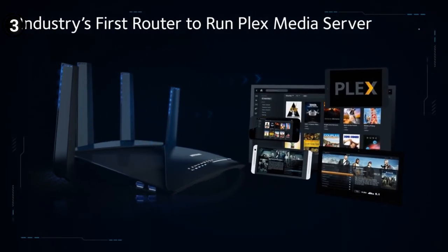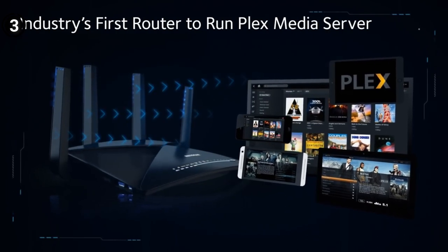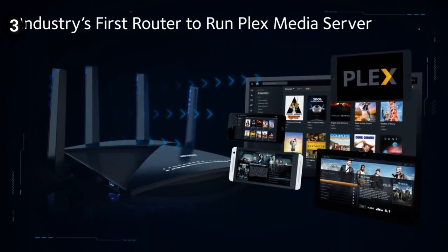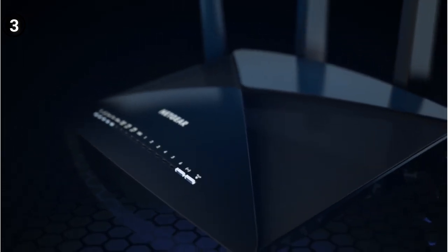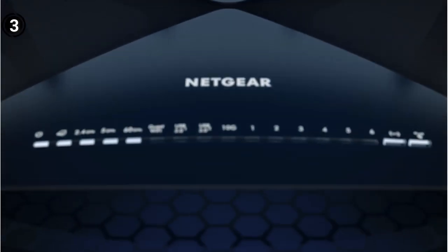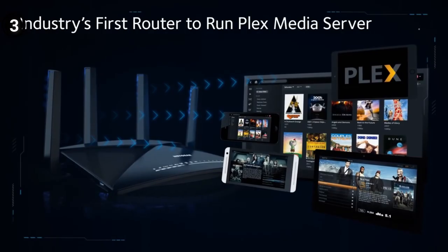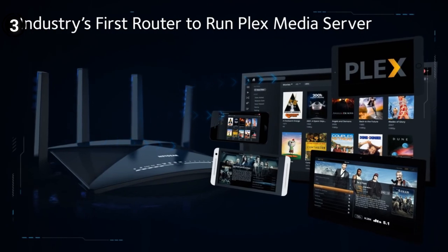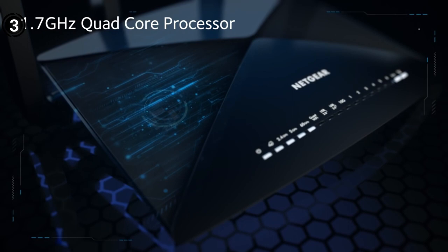Overall, I would highly recommend this router for anyone looking for a powerful and fast Wi-Fi experience. What we liked: the speed is incredible — if you have a high-speed connection, this router will make the most of it. It's great for large homes or offices with lots of devices that need to be connected simultaneously. The automatic backup feature is a nice touch. What we didn't like: it's costly, and the Quality of Service (QoS) settings are not detailed.